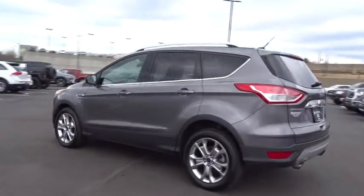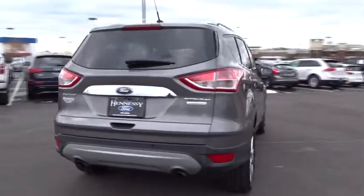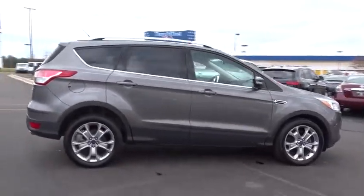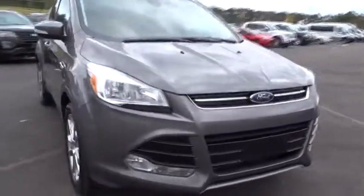Here are some of this vehicle's great options: steering wheel audio controls, anti-lock braking system, stability control, traction control, remote engine start, power liftgate, backup camera, keyless entry, leather wrapped steering wheel, Bluetooth.